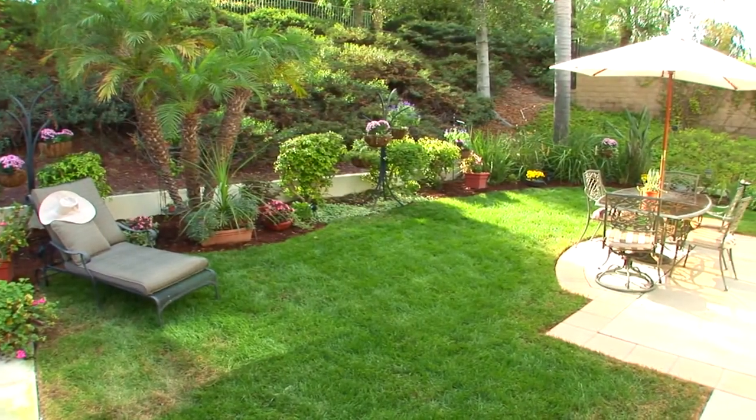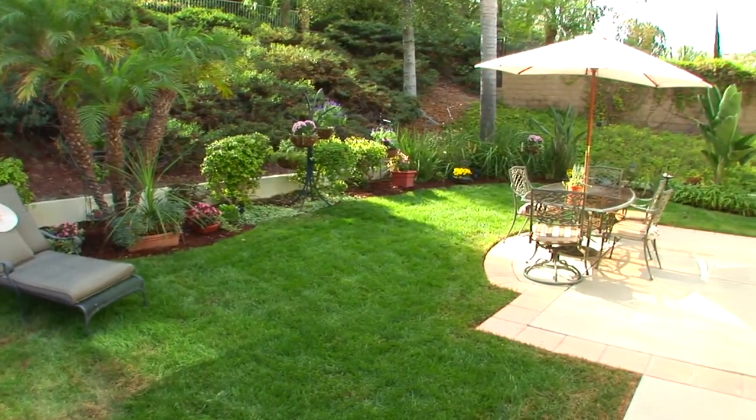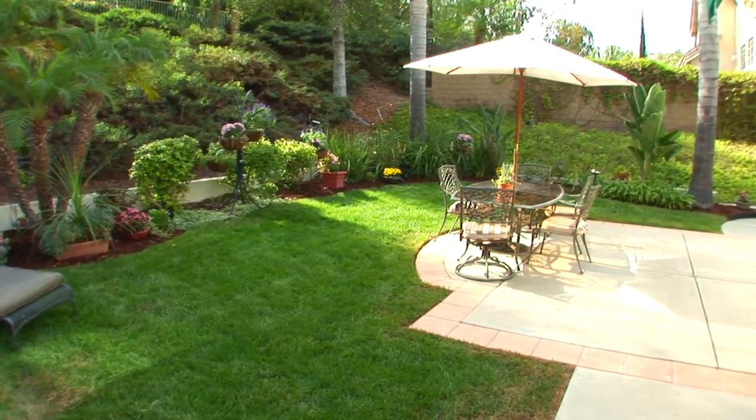Please contact the agent for further information on this wonderful property. Thank you for touring this wonderful home here in Laguna Hills with me. I'm Jim Bishop. Please call me to schedule your own private showing.